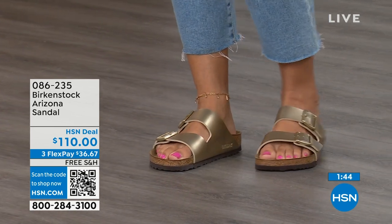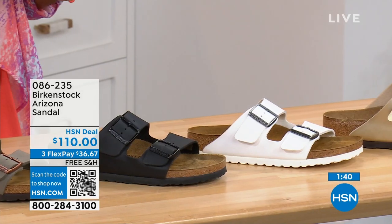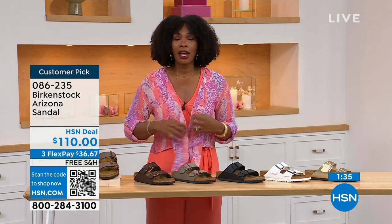You don't have to give up anything. If you love that gold, go for it. If you want your basics, go black or white. If you want your neutrals, we've got stone, dark brown, or mocha — all here on HSN and hsn.com.